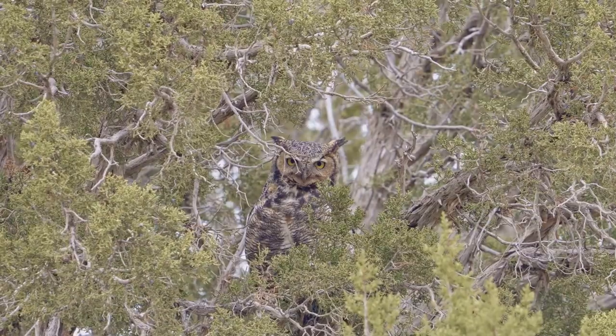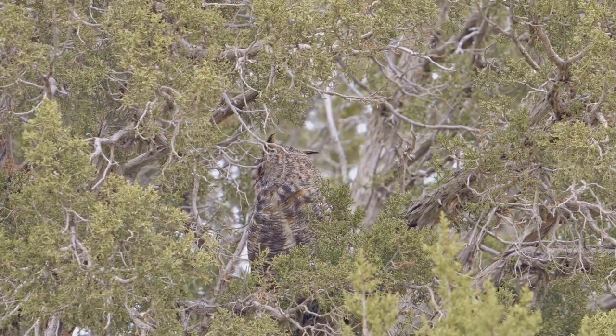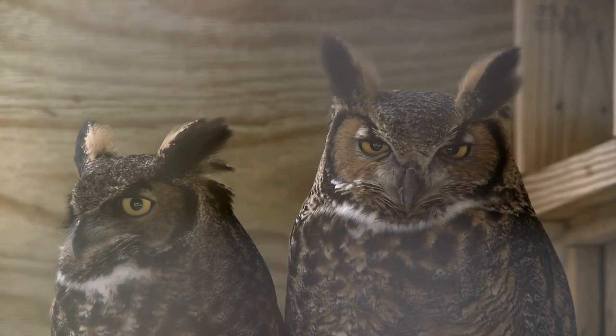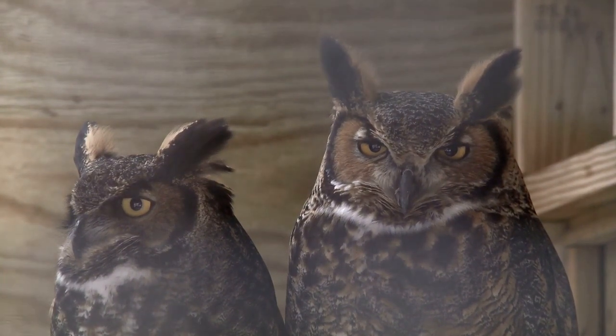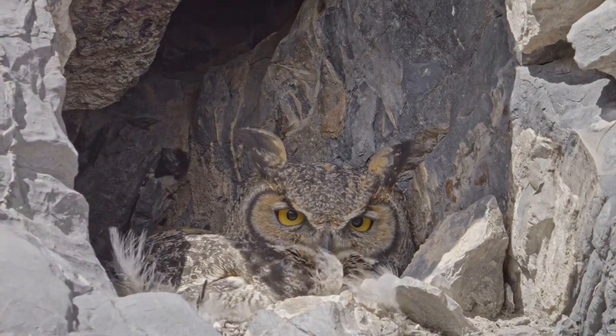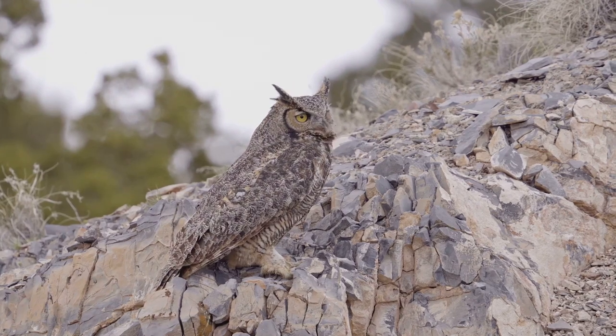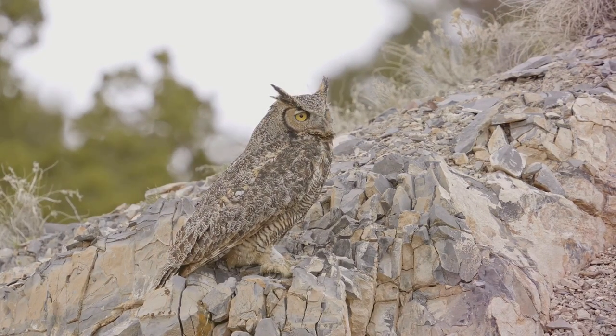Great horned owls have a diverse habitat range, from forests to deserts and even city parks. This adaptability allows them to hunt a wide variety of prey, from small rodents to larger prey like rabbits. They're known for their loud hooting calls, often heard during the night. These calls are territorial in nature, a warning to other owls to stay away.